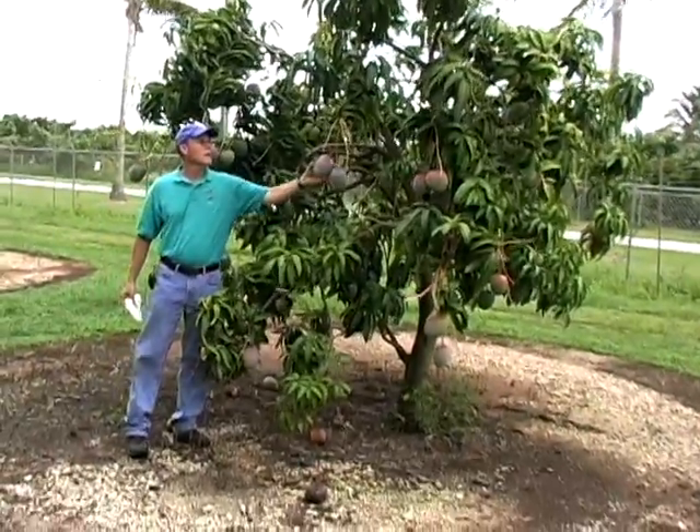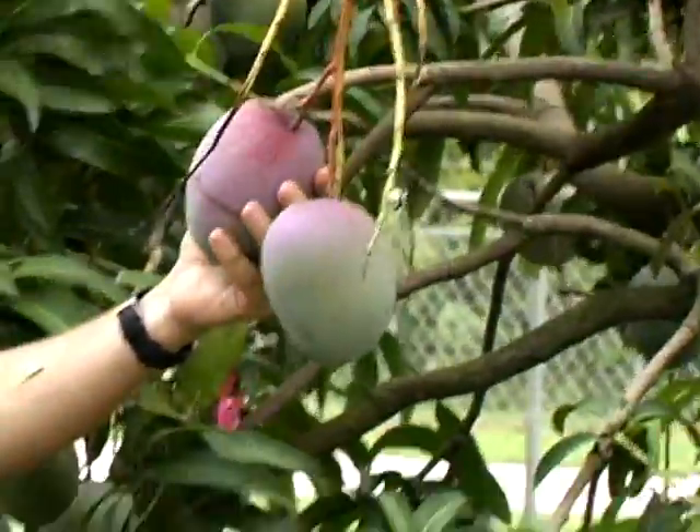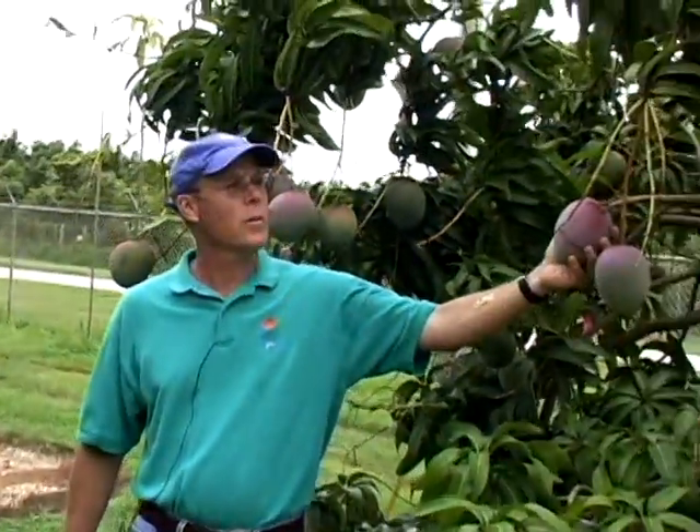This is Kent mango fruit, a Kent mango tree. This is one of the commercial varieties in Florida and many other parts of the world.